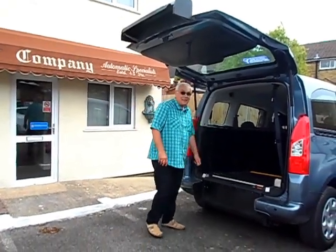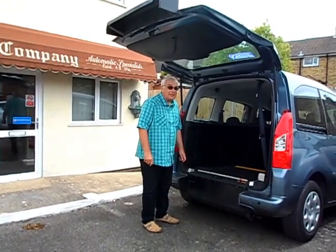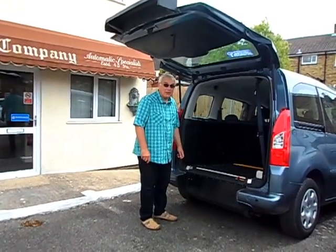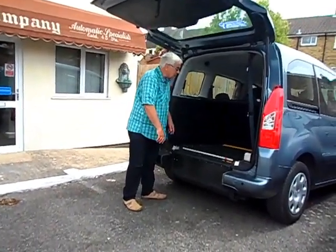Here we are outside, and this is the new innovation in wheelchair cars. It's the Allied Peugeot Partner. As you can see in the back, it's completely flat. There's no ramp to be seen.